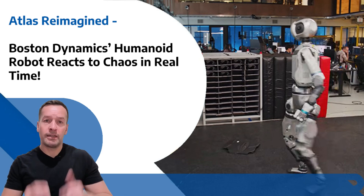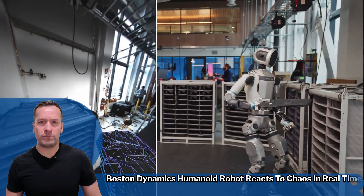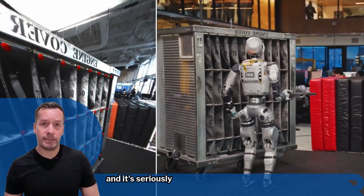Atlas re-imagined. Boston Dynamics humanoid robot reacts to chaos in real time. Boston Dynamics has just released a new video showing off their electric Atlas humanoid, and it's seriously impressive.